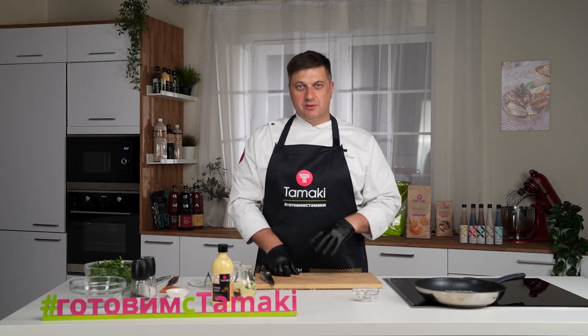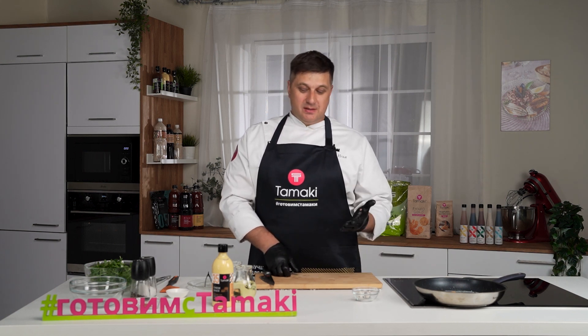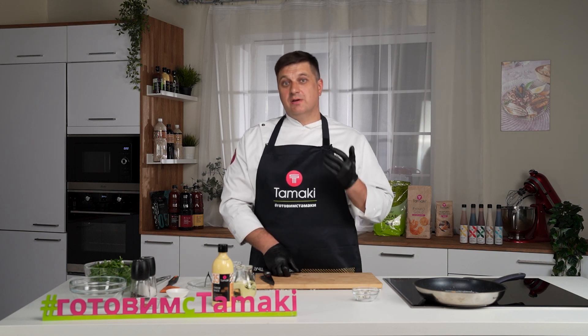С ним хорошо сочетаются и можно подать бургеры, хот-доги, пиццу, наггетсы, начос и картошку фри. Просто эти блюда немыслимы без сырного соуса.